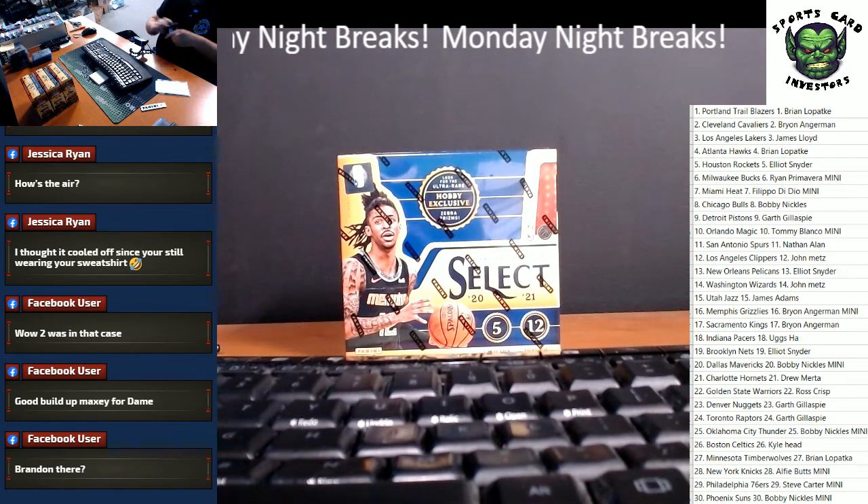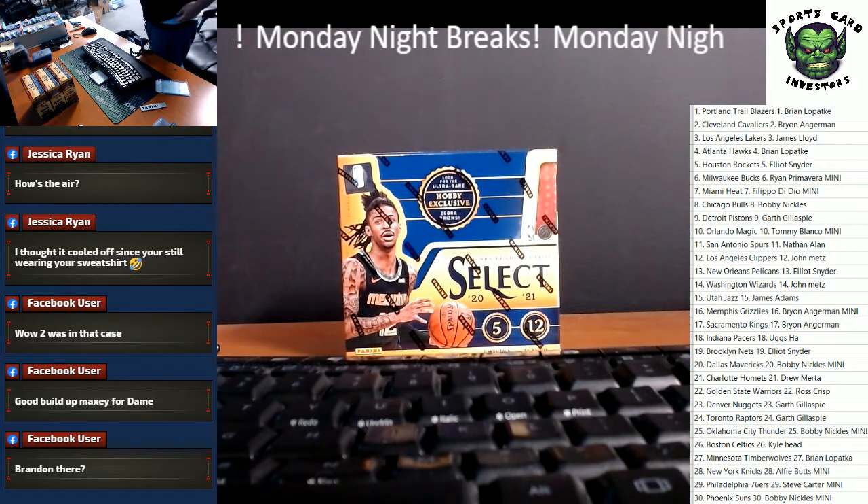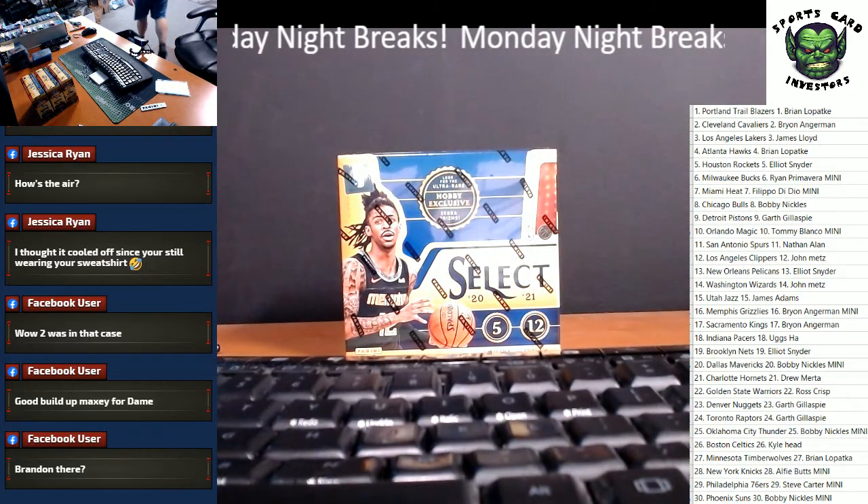Alright guys, we are here live with a Panini Select Basketball 3-box break. I'm going to grab some 60-point top loaders and we will get going.